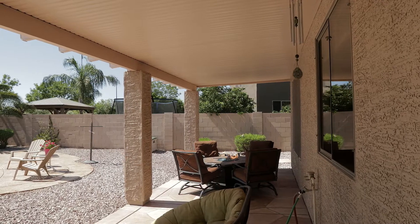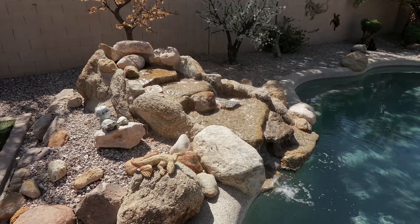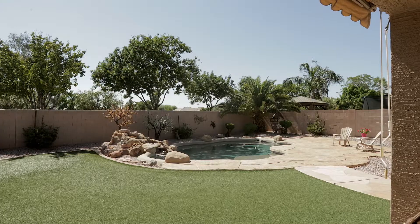Out back you'll find your very own tranquil oasis complete with a pool, waterfall feature, synthetic grass, and a custom shed. It's a perfect place to enjoy our famous Arizona sunset.